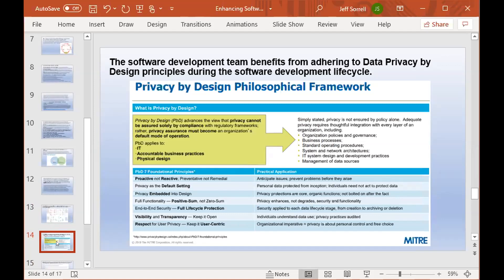Privacy by design is a philosophical framework with seven principles. It ensures there is proactive and not reactive data privacy, privacy as a default rather than something addressed later on, embedding data privacy into design, full functionality, privacy that enhances and doesn't degrade security and functionality, end-to-end security with full lifecycle protection, visibility and transparency allowing individuals to understand data use and privacy practices, and respecting user privacy to ensure data subject right protection.